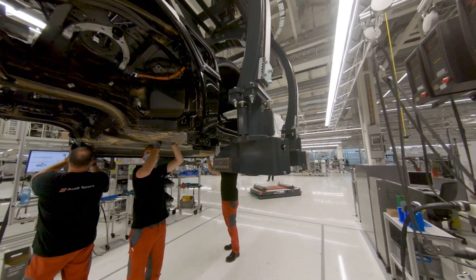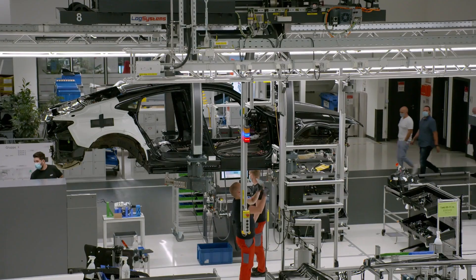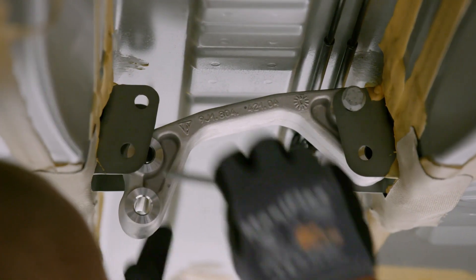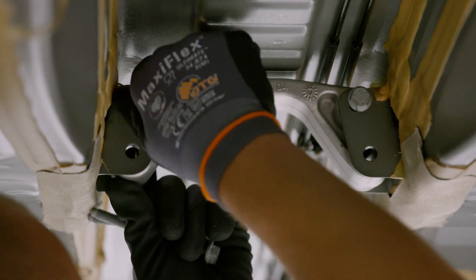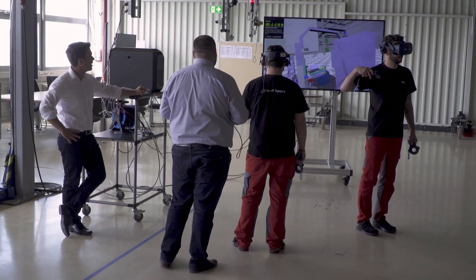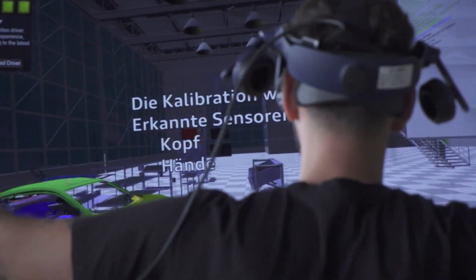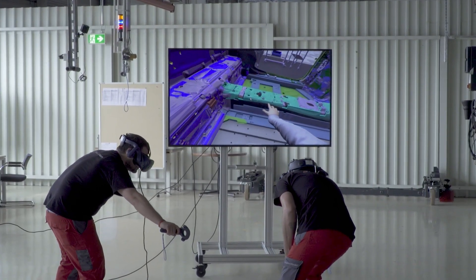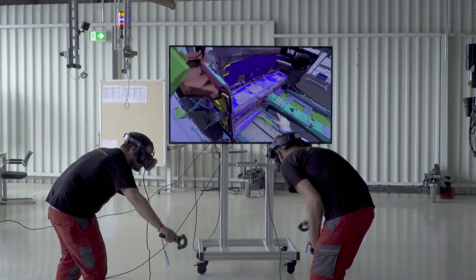The Audi e-tron GT was brought into series production quicker than any other Audi before and without the use of the physical prototypes that are normally required. All this was possible because Audi's team could first try out all the assembly processes virtually in the 3Ps workshop — production, preparation and process.